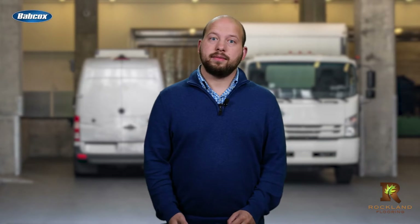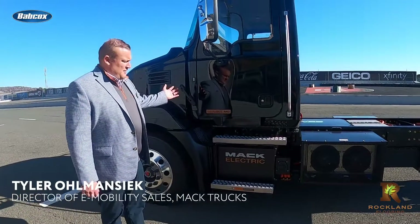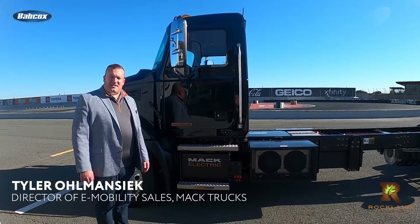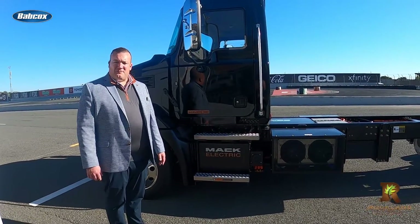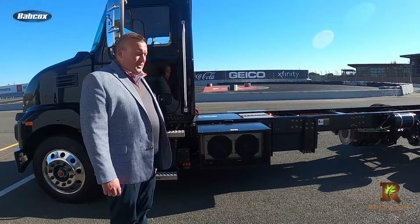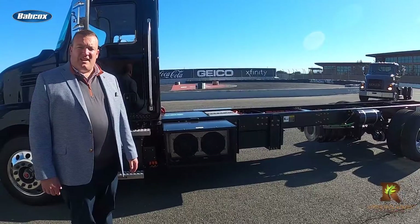After our drive, I spoke with Tyler Ullmanseek, Mack's director of e-mobility sales, about the new EVs. The MD Electric looks very similar to the MD diesel product offered today, and what they've done is up-fit it with an electric powertrain. In this model, you'll see the batteries between the frame rails in a three battery pack system at 240 kilowatt hours.